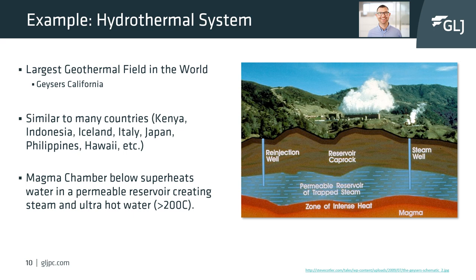Probably the most widely referenced hydrothermal field in the world is also the largest geothermal field in the world: the geysers geothermal field in northern California in the Napa-Sonoma area. So if you're ever drinking wine in Sonoma, you can now think you're standing on the largest geothermal reservoir in the world.